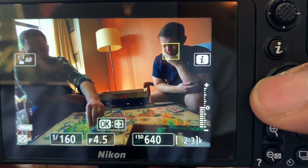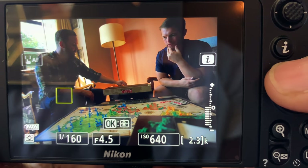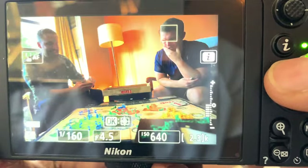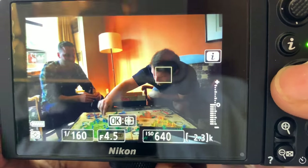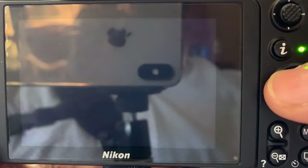Now keep in mind, the only other mirrorless camera that I shot a wedding with was the Sony A9, but I also own a Panasonic GD5, so I'm aware of how they work as well. So even though I own and shoot Nikon, I'm well aware of what the other companies are capable of and what works and what doesn't.